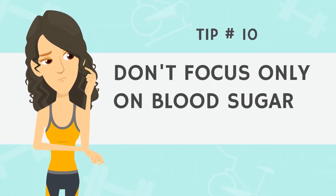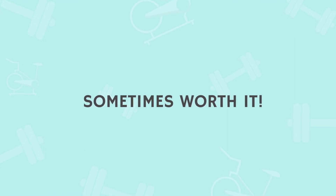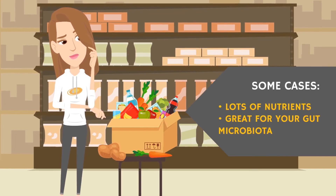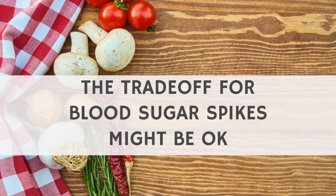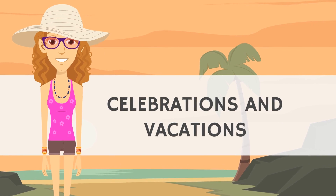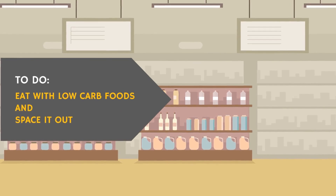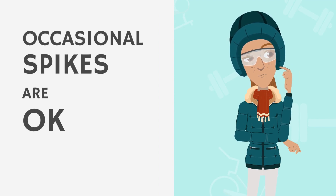Tip number ten: don't just focus on blood sugar. Sometimes blood sugar spikes can be worth it — whether because there are nutrients in a high-carb food that are hard to get elsewhere, or because certain carbs are wonderful food for your gut microbiota. You're also going to have special celebrations, vacations, and times when you want sugary desserts or sentimental treats. You don't have to avoid these things completely. Eat those foods with low-carb foods so it's not so much all at once, don't have them with every meal, and space it out. A blood sugar spike every so often won't have the same detrimental effect on your immune system as constant high blood sugars or several spikes a day.